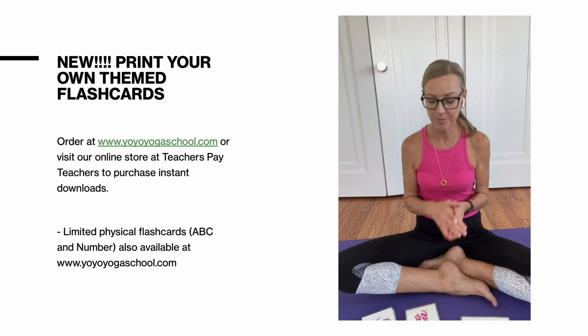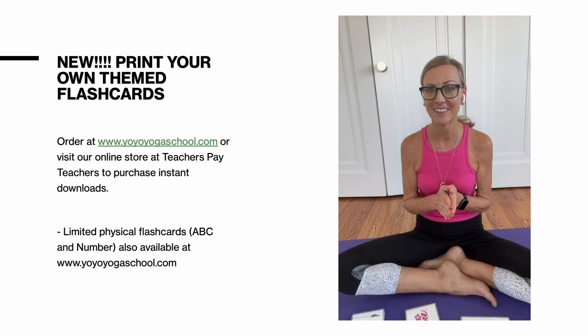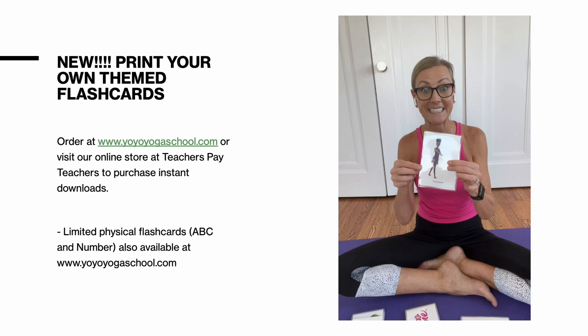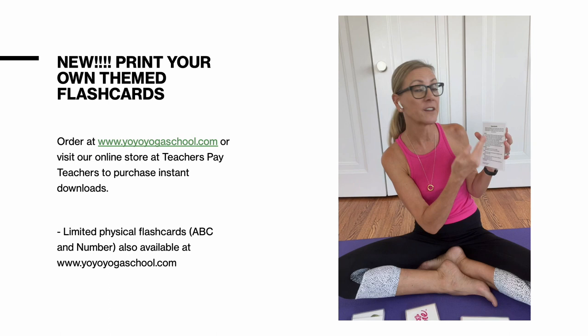From dinosaurs to Halloween, each deck includes suggested and themed centering techniques, warm-ups, guided meditation, relaxation, yoga-based movement and games. Each card in the deck includes multiple yoga-based practices to choose from, meaning you can enjoy a different experience each time you play and there will always be something suitable and accessible for the child you are working with or the setting you are working in.